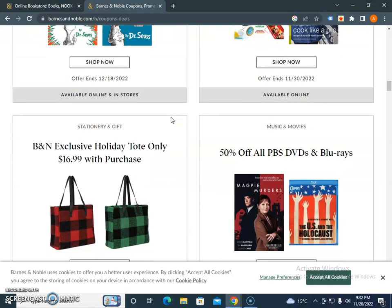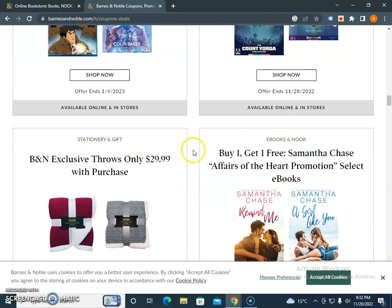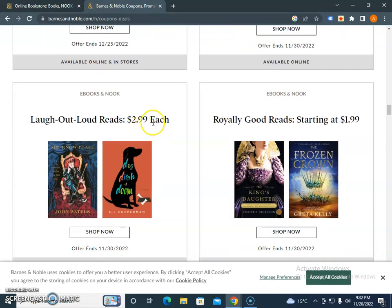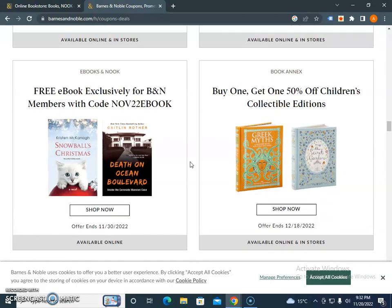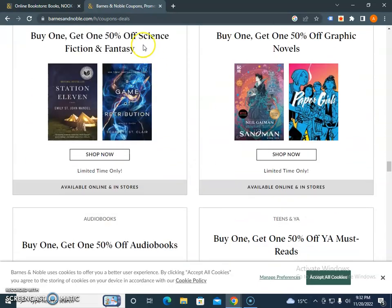You just need to browse these offers and you'll see 50%, 40% discounts, buy one get one free, and laugh out loud reads at $2.99 each. You can expect to buy a lot of things at really discounted prices.